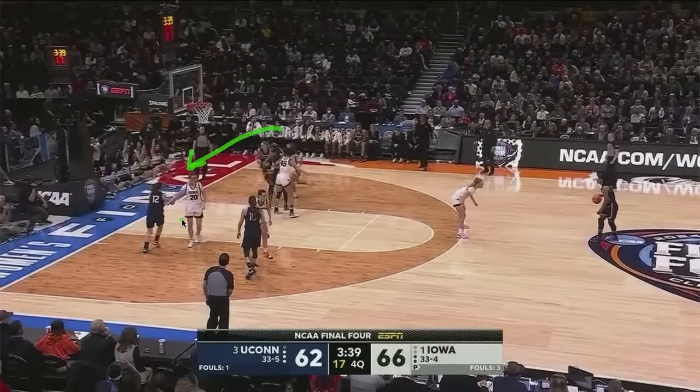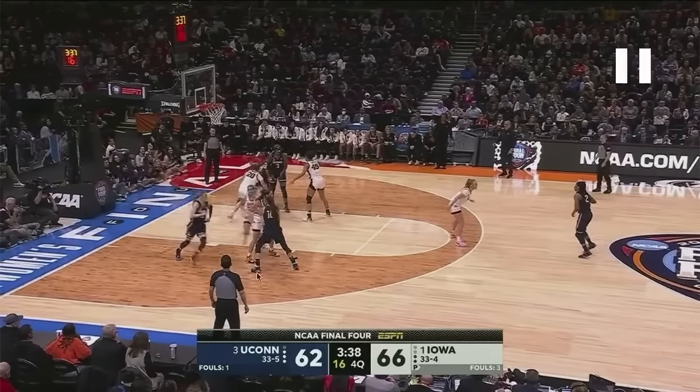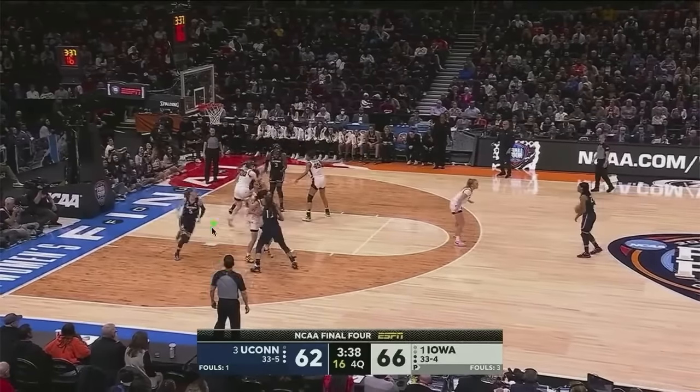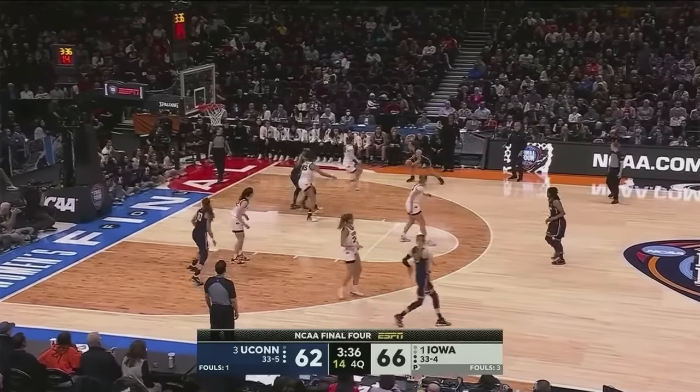So we have Beckers running under the basket — she's going to get one screen, two screens, and come out this side. Poor defender Marshall has to run through this forest of screens. She maneuvers around one, second screen, good navigation. While Beckers was torturing Marshall on the other side, there's the second part of the floppy play. This first screener now gets her own pin down screen and pops out. Her defender has to navigate the screen, including a nice little hip check from Edwards. Good hustle to stay with her.